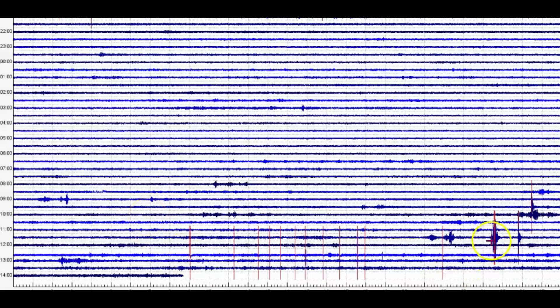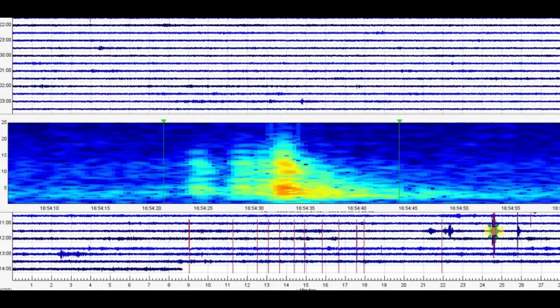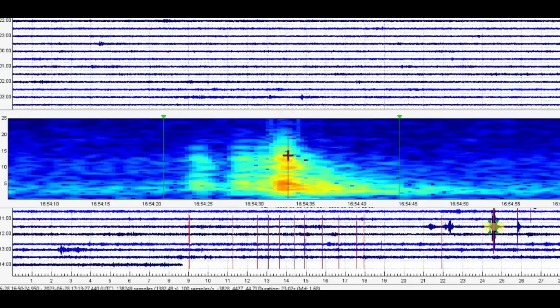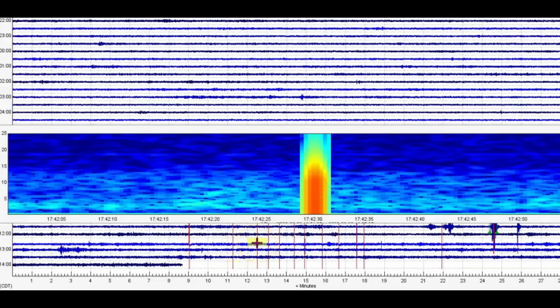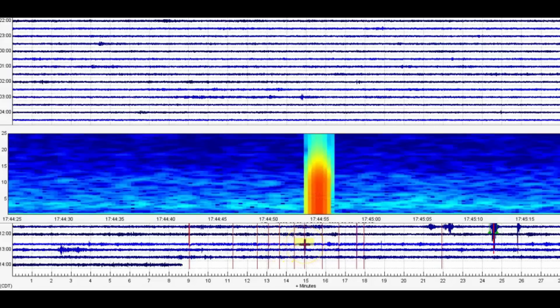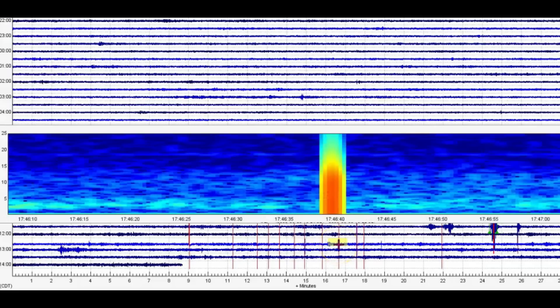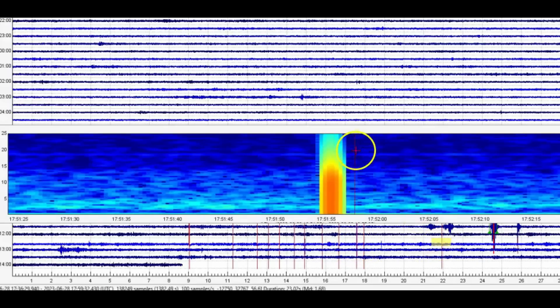This is the monitor for West Thumb. I believe this one was a magnitude 1.68 — they're not reporting it. They're only reporting one earthquake today. But at West Thumb we got a lot of popping. You'll remember in my last Yellowstone video I talked about the scenario, the drill they did in case there's a large earthquake and a tsunami at West Thumb. I believe that drill was back in 2011.